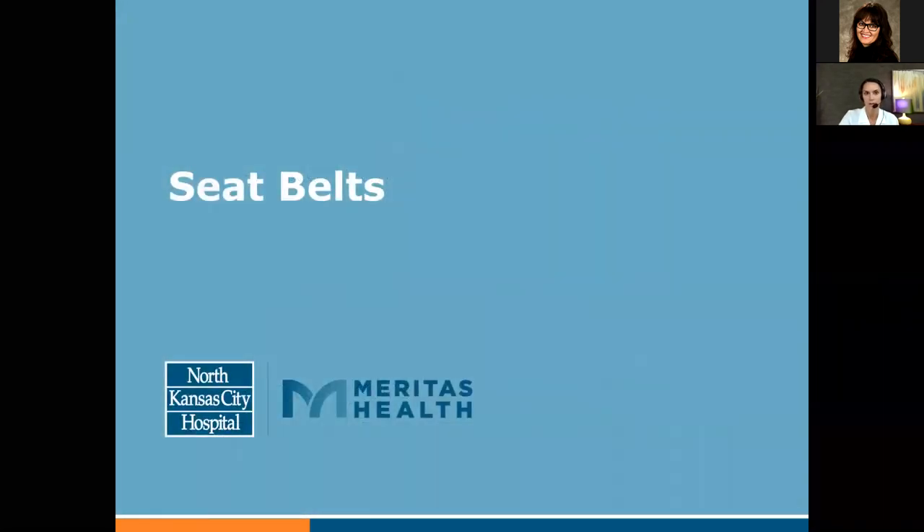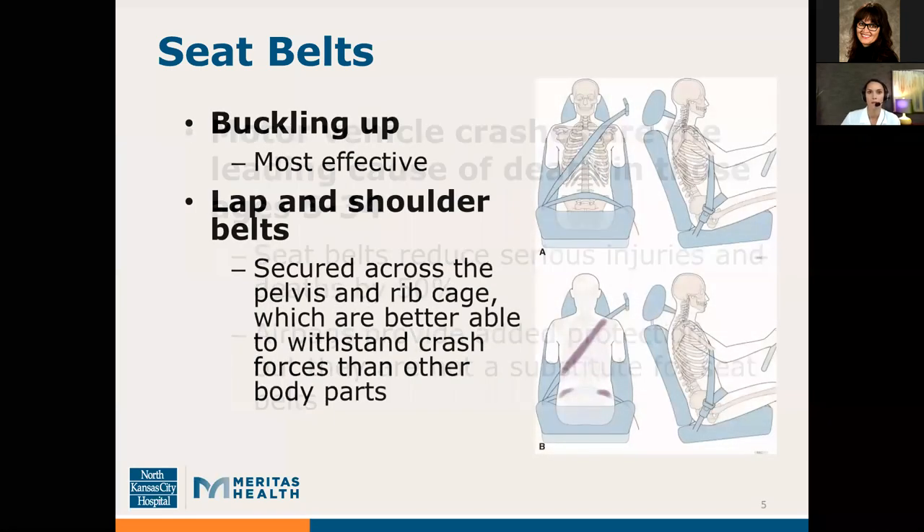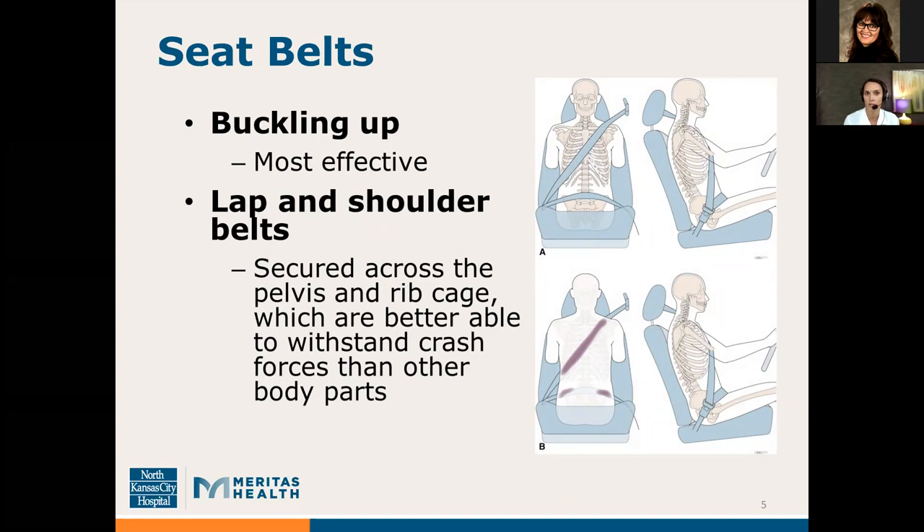So let's get started with seatbelts. Motor vehicle crashes are the leading cause of death in those aged 5 through 34. Seatbelts reduce serious injuries and they also reduce deaths by 50%. Airbags, although they are helpful and provide added protection, they are not a substitute for seatbelts. Buckling up is the single most effective thing that you can do in the event of a car accident.